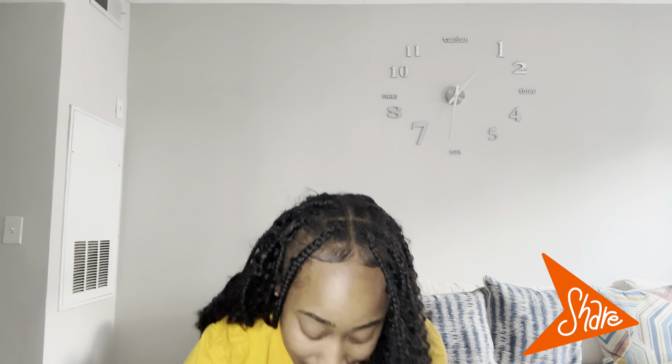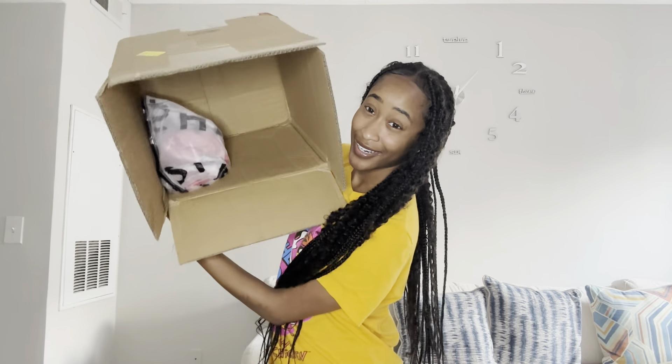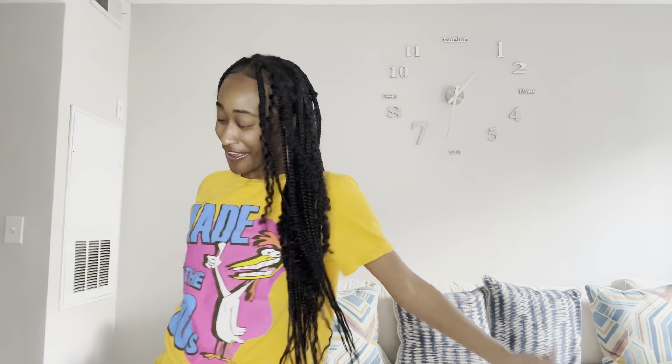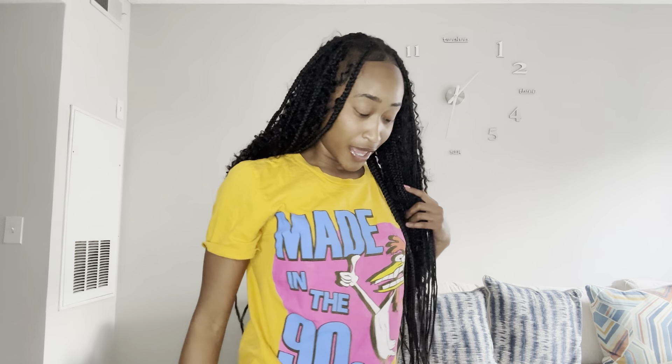Today I'm excited because I got a haul. I have a big Shein haul for y'all. So we about to get into this haul. Y'all cannot make me hate Shein. We about to get into this really big Shein haul for the summer. I got some graphic tees, I got some capris, I got some work shirts. So let's get into this super summer Shein haul.